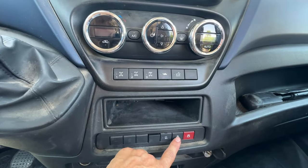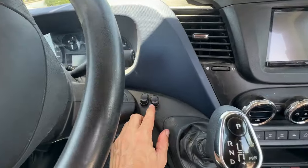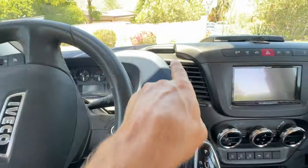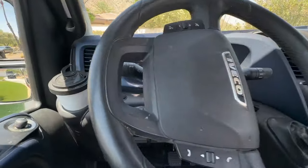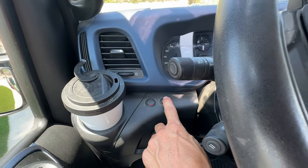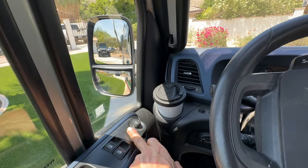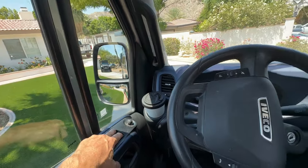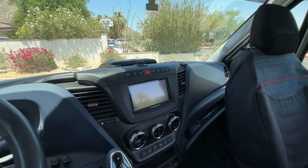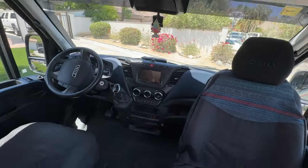Here we have the battery disconnect and the button to activate the battery again. On the dashboard we have two lights for the two LED panels we have in front, one for the back and one for the right side. It has four cup holders, electric mirrors, and on the right side we have the same setup. Once we've seen the front part, we're going to move on to the dining area.